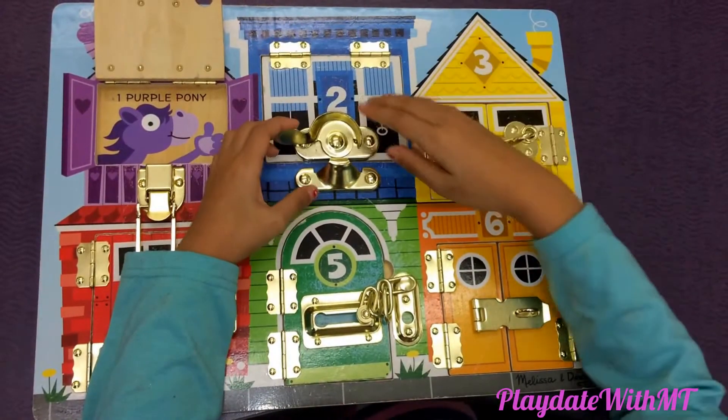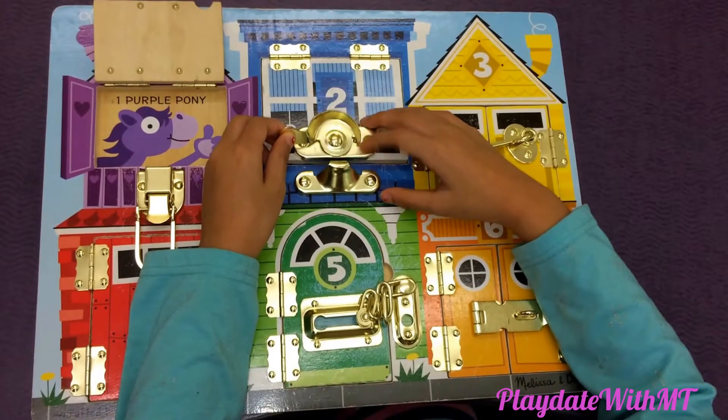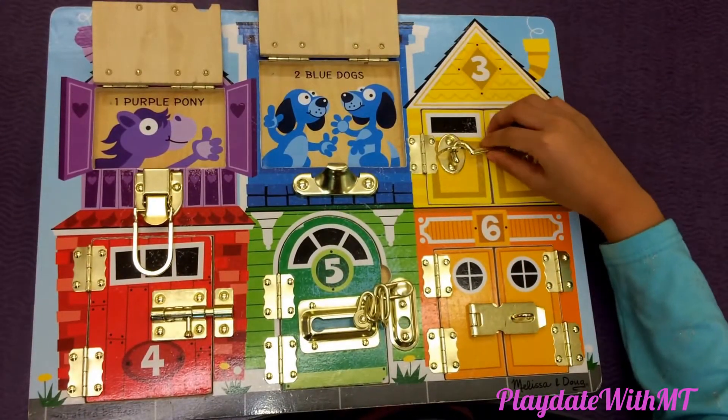This is latches number two and it's a blue house. So let's check it out. Two blue dogs.